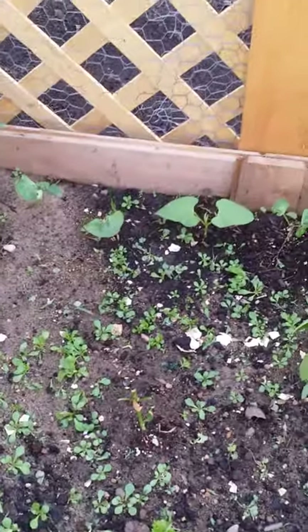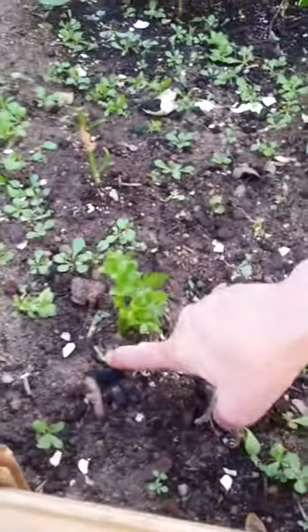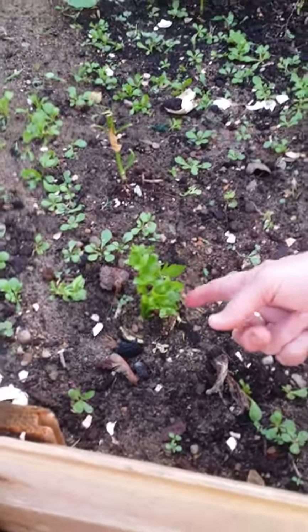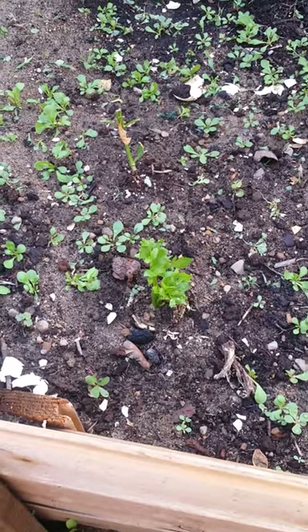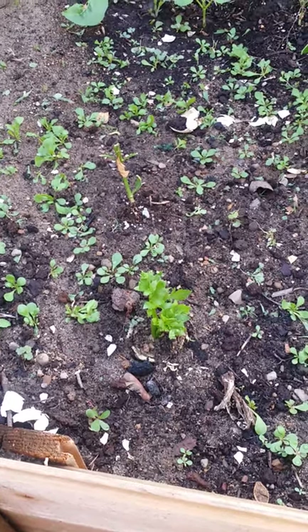Here's what I'm excited about. I took a celery and chopped off all of the celery stalks — that was the base. Then I put it in water in the kitchen, and this grew out. So now I've planted it to see if it will actually produce real celery. We will see.